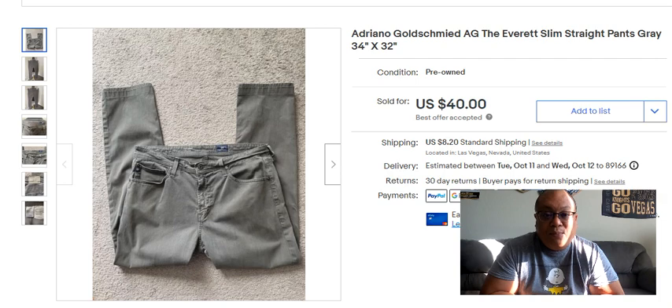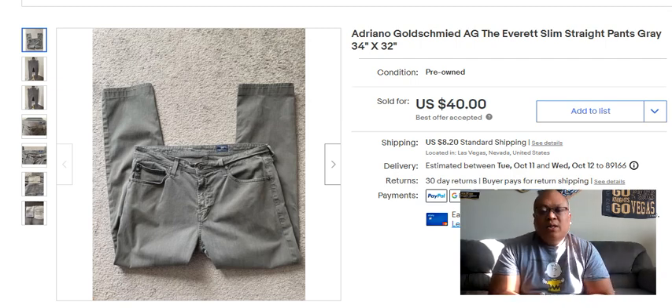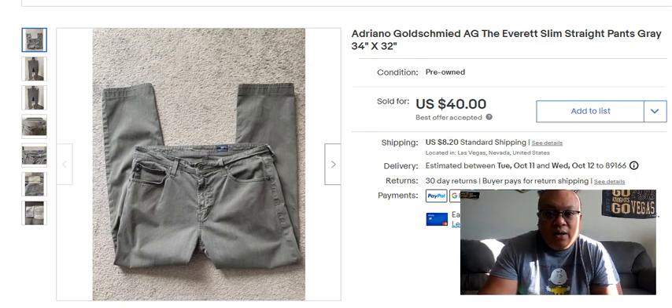We're going to go through my top 10 sales of September 2022. I'm going to show you the items that sold, the price sold, some background like where I got it, how much I paid for it, and maybe some interesting nuggets of why I chose these items to pick up to resell on eBay. So let's get started on the September 2022 sales video.